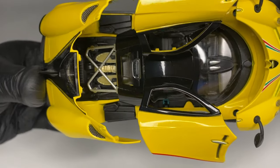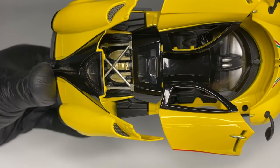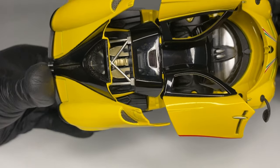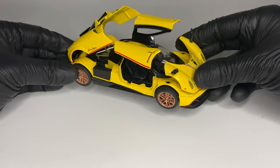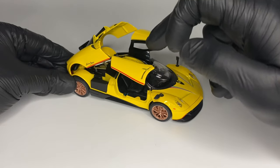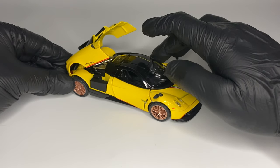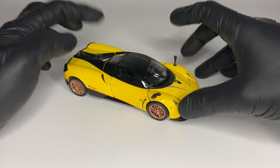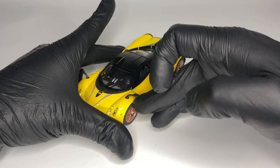The Huayra's 6.0L V12 unit, internally called the M158, produces 730hp and 738lb-ft of torque, as unveiled back in 2011. All this power is channeled to the rear wheels via a 7-speed single-clutch sequential gearbox, and thanks to its light construction, it achieves a better power-to-weight ratio than the Bugatti Veyron.